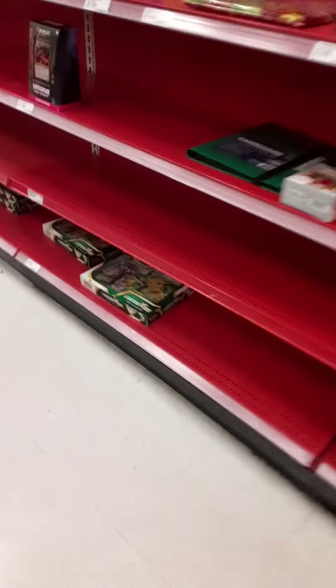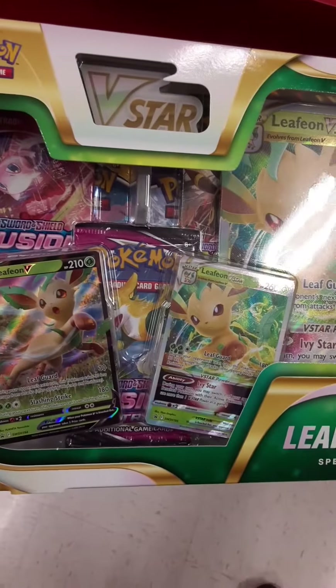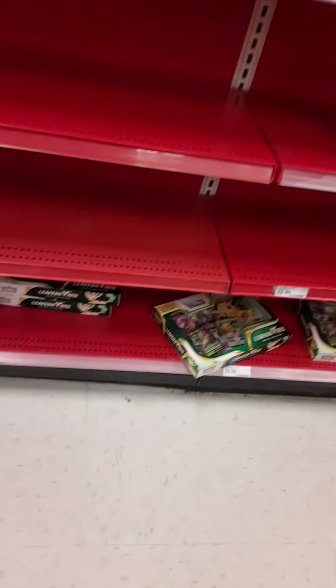We're gonna start off our toy hunt at the card section. Oh cool, look at that binder. It's pretty cool, some Yu-Gi-Oh. Got some Digimon. And that's a pretty cool looking Leafeon. But pretty much that's it. There used to be a lot more cards here — I was here like two days ago and there was a lot more, so I'm kind of surprised. That's all that's over here.